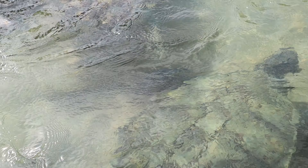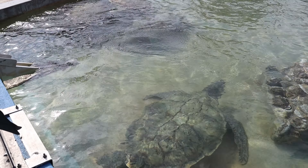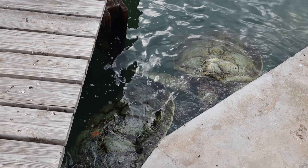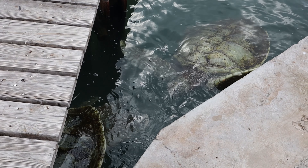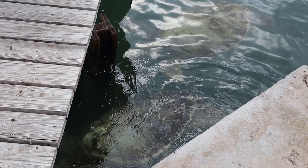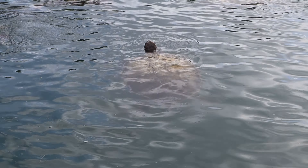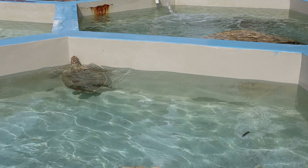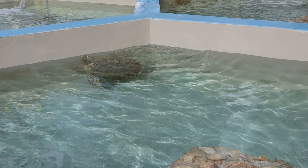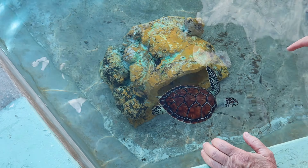Although we were rushed through the exhibits, I did manage to take some videos. So let me show you a glimpse of what there is to see at the Cayman Turtle Center. We saw turtles of all sizes and all colors, and there was even a touch tank where you were able to give one a pat as they swam by.